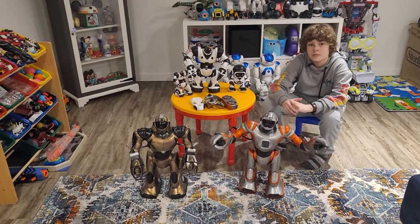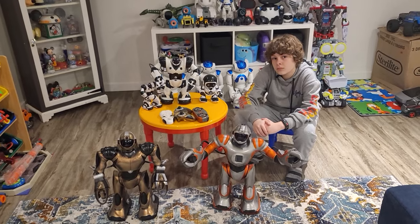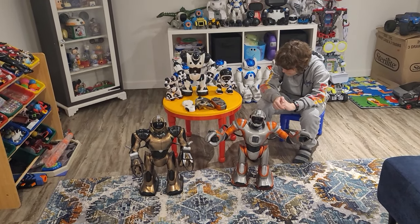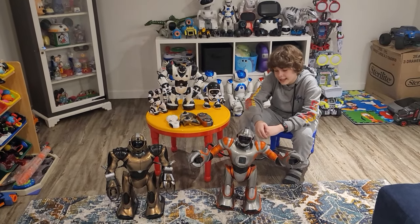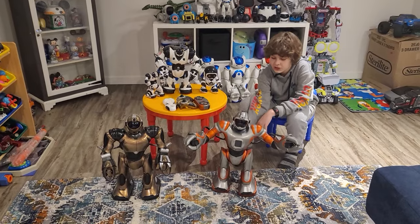We're going to go over some things about the robots first before we get into what we like and don't like. Let's turn them on so you can see how cool they are, one at a time, because it might be too noisy having them all on. We'll do this guy first — the RS Media.